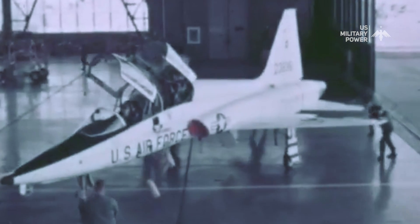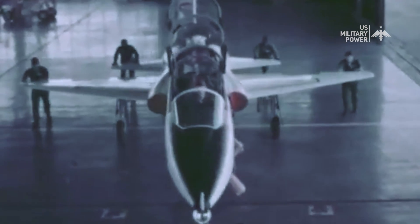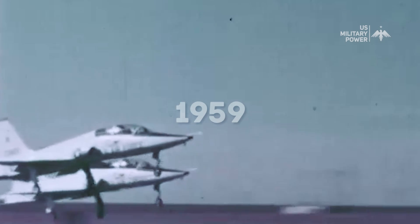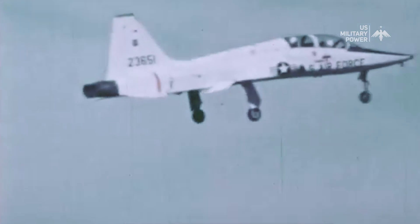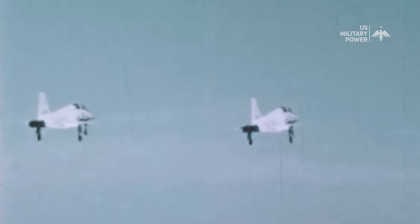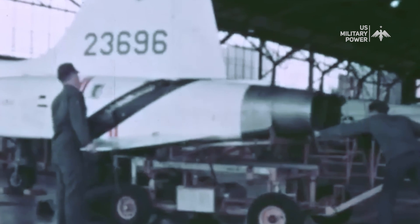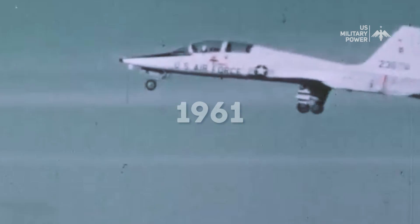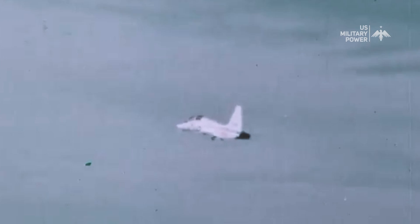The T-38 Talon is a twin-jet supersonic jet trainer produced by American aerospace and defense company Northrop Grumman, and it first flew in 1959. The company built 1,187 T-38 twin-jet trainer aircraft, and more than 72,000 US Air Force pilots have flown the T-38 since it entered service in 1961, when it was the world's first supersonic trainer.